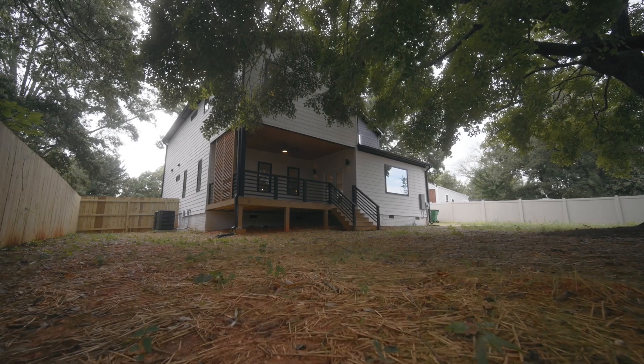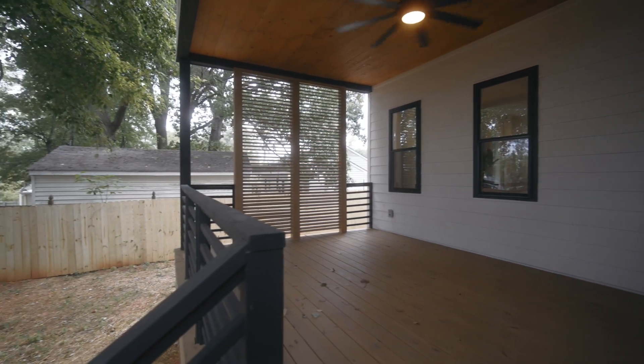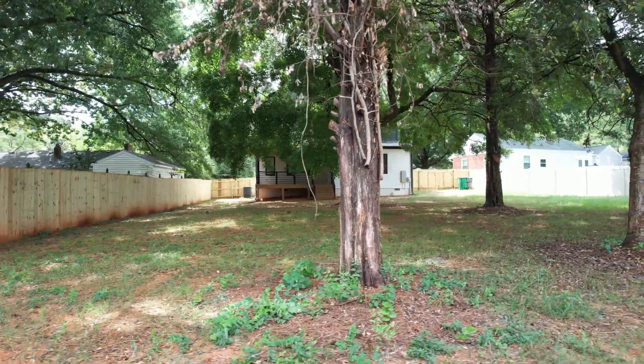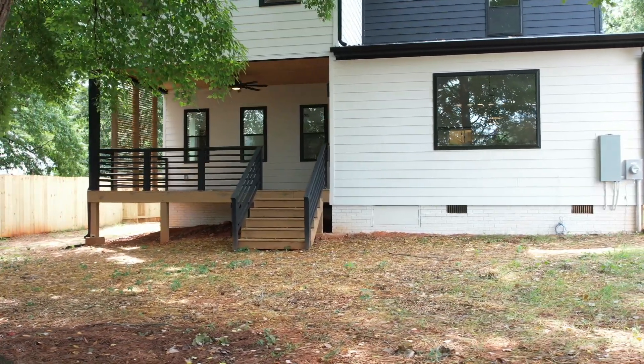Welcome to this awesome back porch — lots of great mood lighting here, lovely fan. This is also the first house that we've actually done a privacy wall, which is great because neighbors in the city are quite close to one another. And then this awesome huge backyard is just incredible for the location especially — I think this is the largest lot in the neighborhood. The buyers are going to be really happy with the space out here.